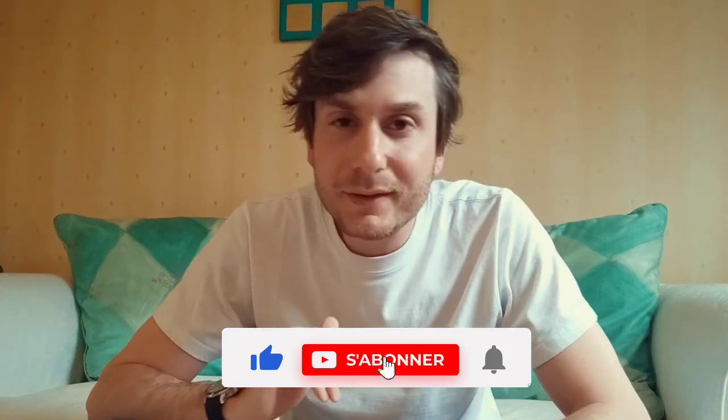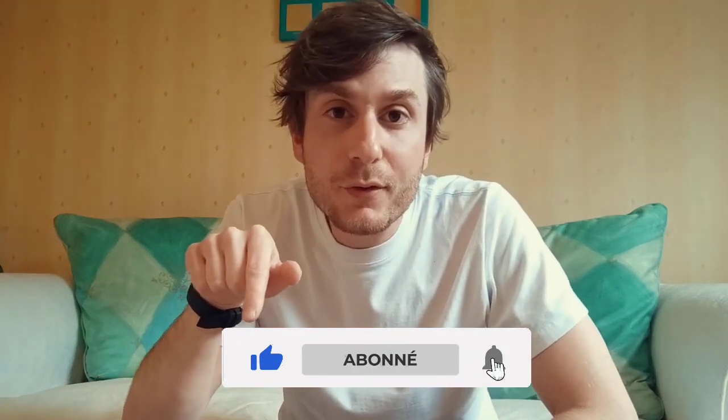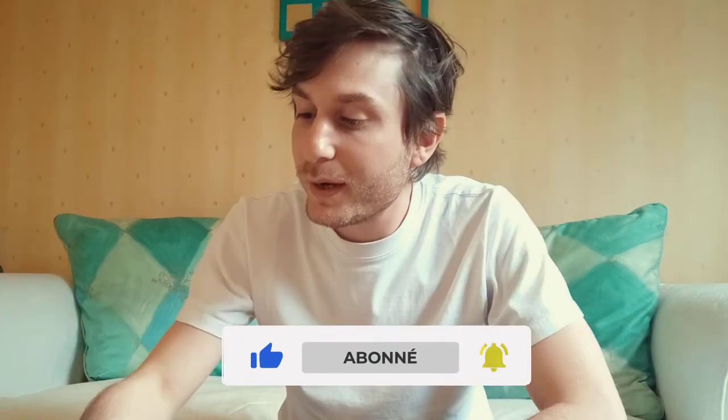That's all for today. I will do some research about this winery online and add it under this video, so if you want more information about Chapelle Down winery, please have a look. See you soon, bye bye!